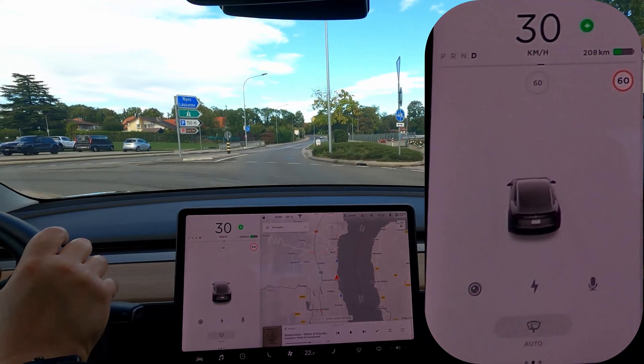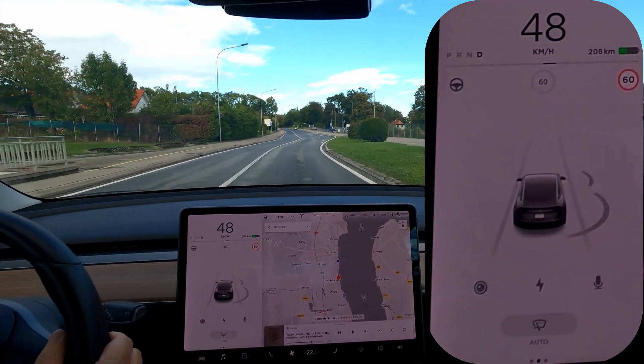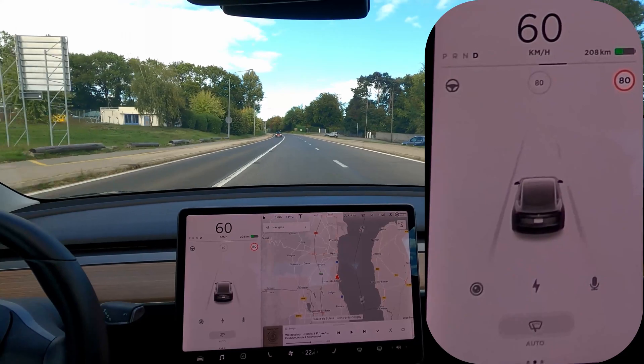And here — this one is more challenging because the end of limitation sign will be very far to the right. But I think it still picks it up. Let's check. Yeah, there you go. There it is.